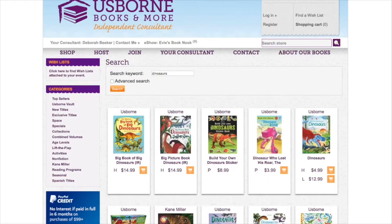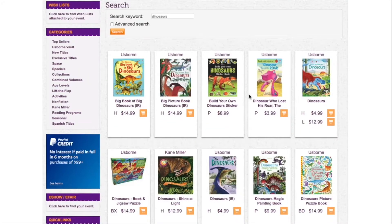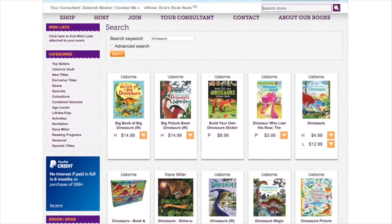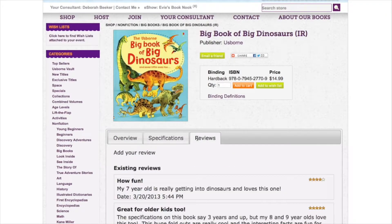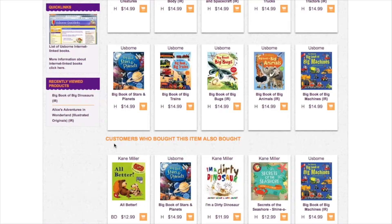Here's a popular one. When you search by topic, the books will pop up as well as activities all pertaining to that subject. You can click on a book that you want to check out and it'll give you the overview, specifications, and reviews. It will also give you related products, as well as books that customers who bought this item also bought.